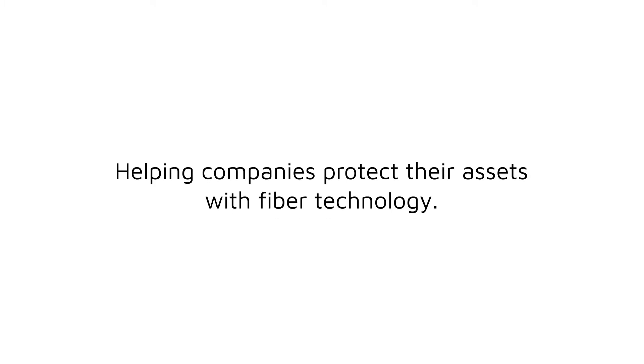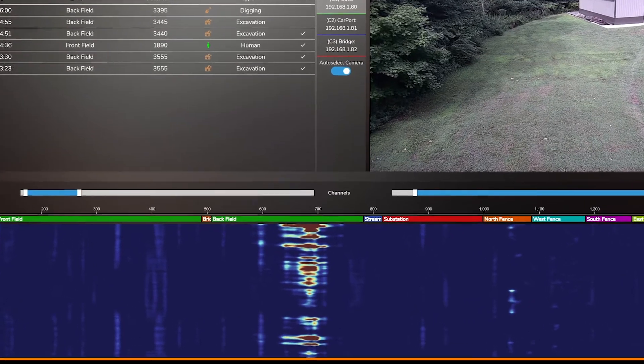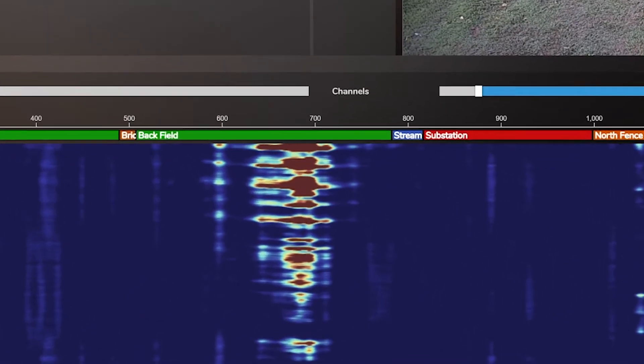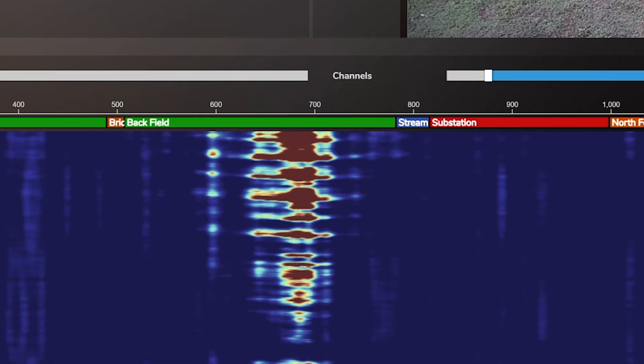Taking a deeper dive, fiber is composed of tiny strands of glass or plastic. Our hardware pulses a laser that travels down the length of the fiber and back. When that light path returns, we read it in and use its characteristics to build a picture of what is happening. This cycle happens thousands of times per second.